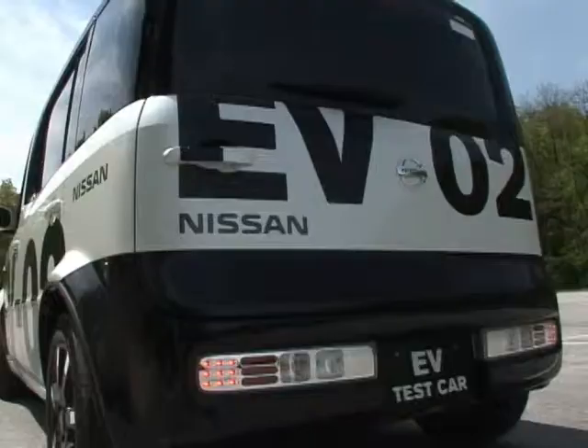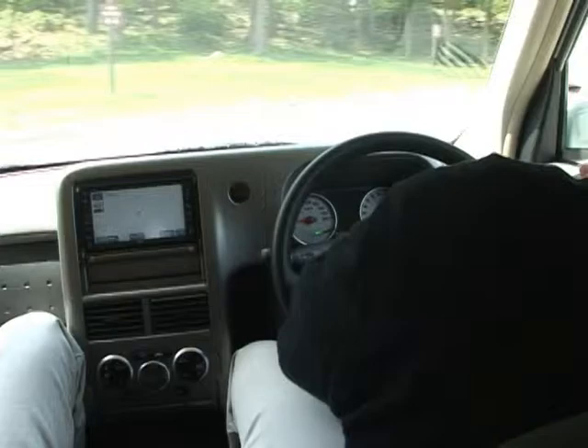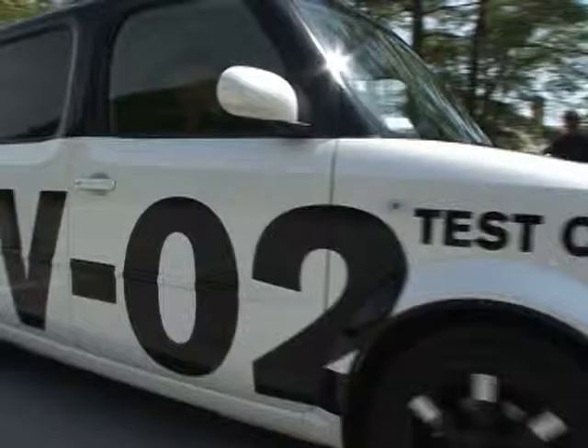It will seat 5 passengers, it won't have any tailpipe emissions, it will charge in less time than a night's sleep — even faster with an optional charging upgrade — it can go 100 miles on a single charge, it will have advanced airbags, premium audio and navigation, and it will use an advanced lithium-ion battery. It will also be eligible for a $7,500 federal tax credit,